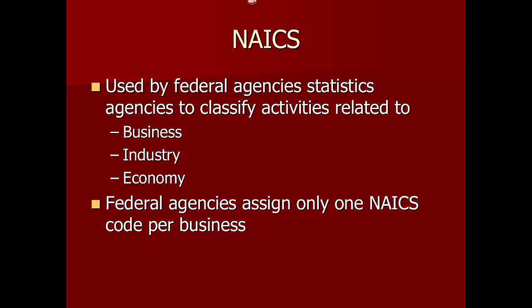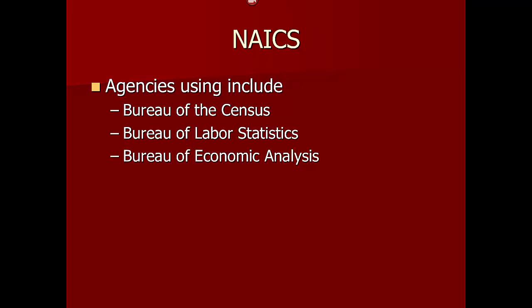NAICS is used by federal agencies that collect statistical information to classify activities related to business, industry, and the economy. Federal agencies assign only one NAICS code per business. Agencies that use NAICS include the Bureau of the Census, Bureau of Labor Statistics, and the Bureau of Economic Analysis.